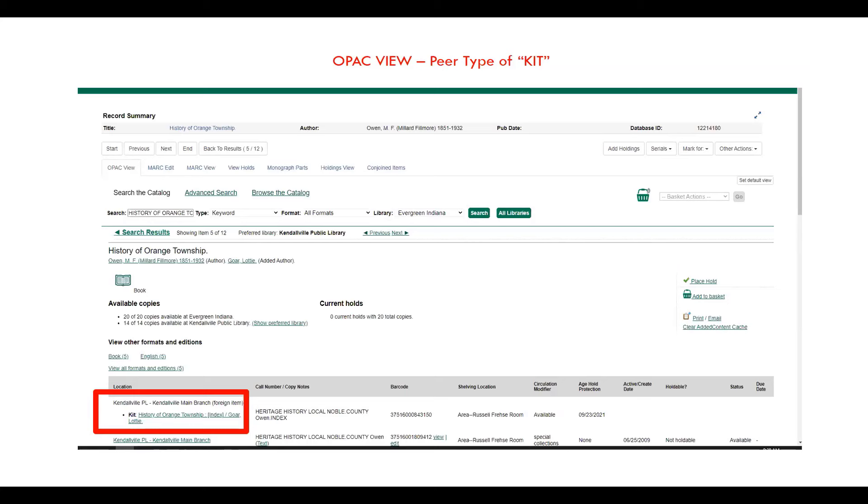Choose something that the patrons are going to search for, and if you think you have something that you would like them to also see with that, then you can link that as a conjoined item. Is that fairly clear? Do we have a grasp of conjoining items? Because that was the simple part.